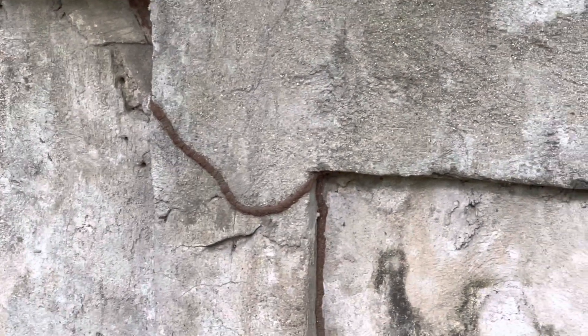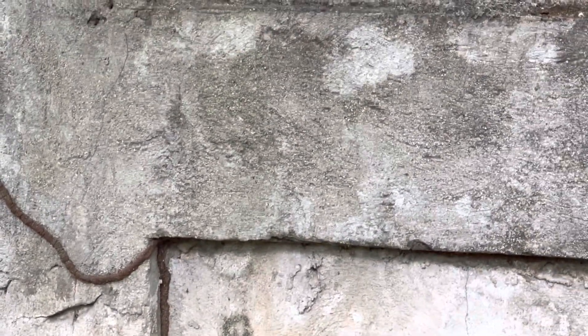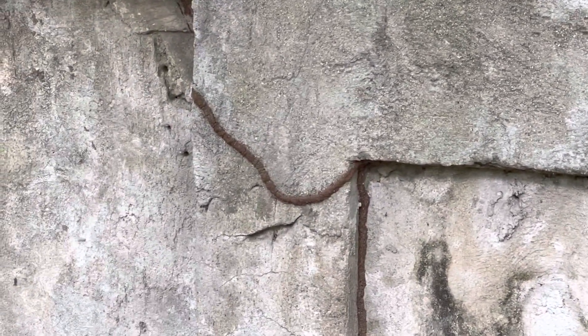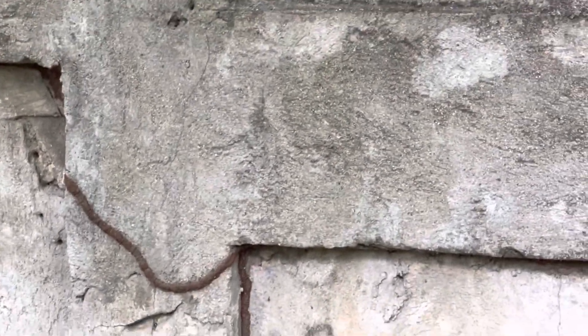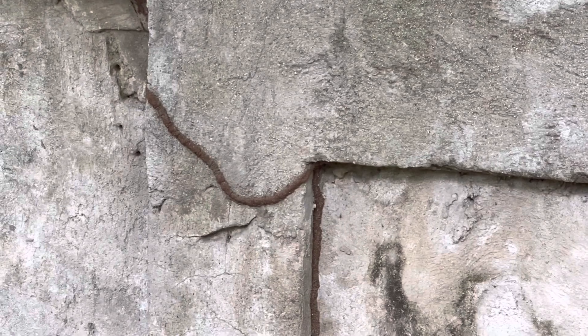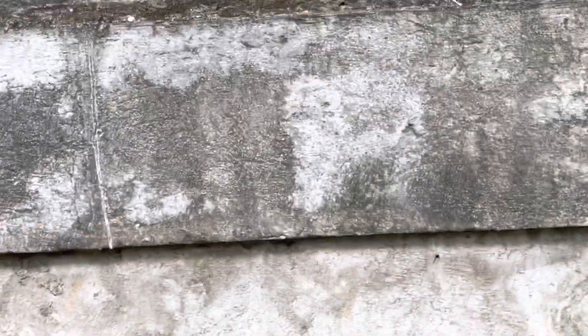Hey guys, I want to show you something really cool. I was walking along and I happened to notice this — right there in the middle of the camera, it's termites. They make like a tunnel, and as you can see they come across that area right there.